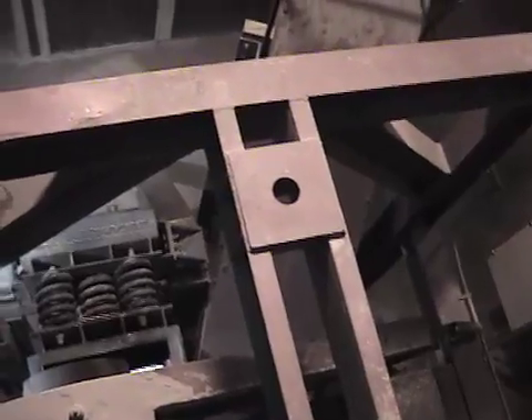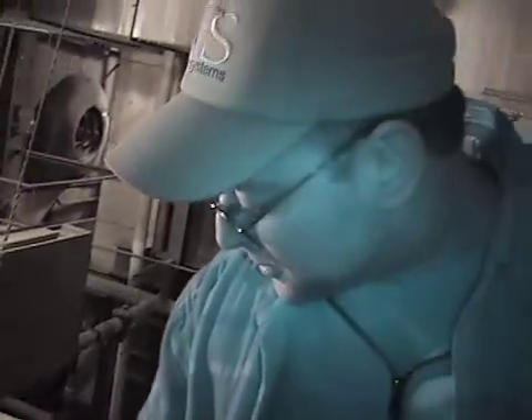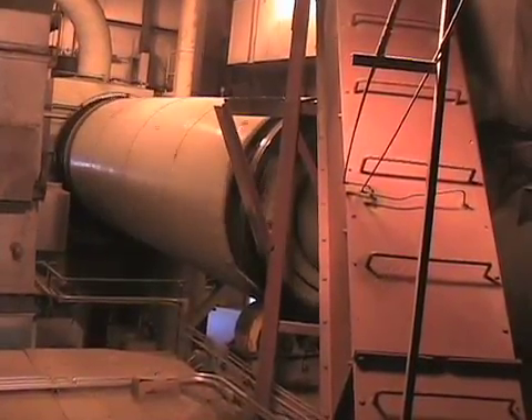Once the wood chips have been sized, they come through a hole in the wall and come down here to another sizing screen. This is the last chance for us to catch any big sticks that may have made their way through the system. The chips go down and they come up this plate conveyor and they use that big long drum that's turning.